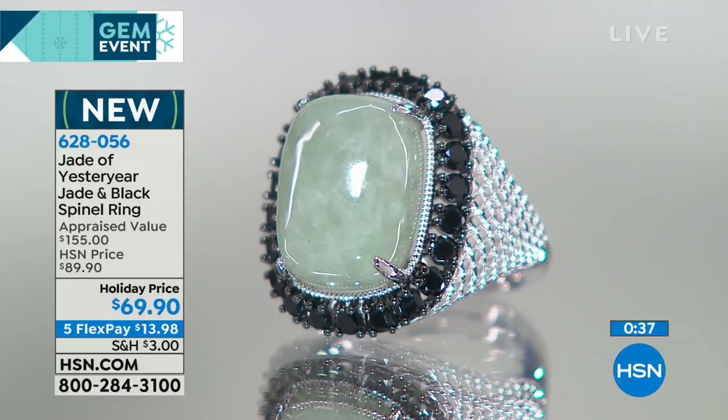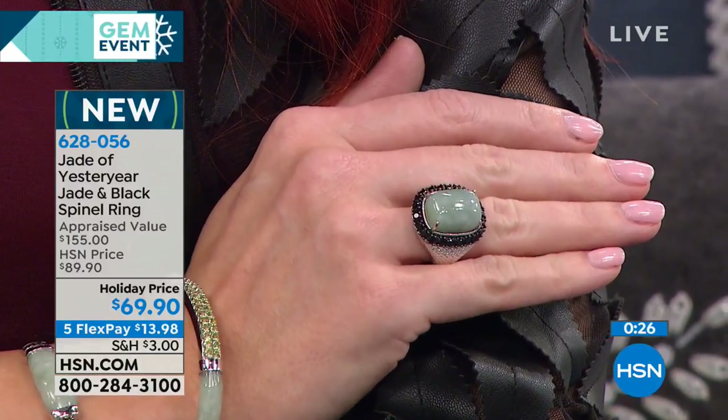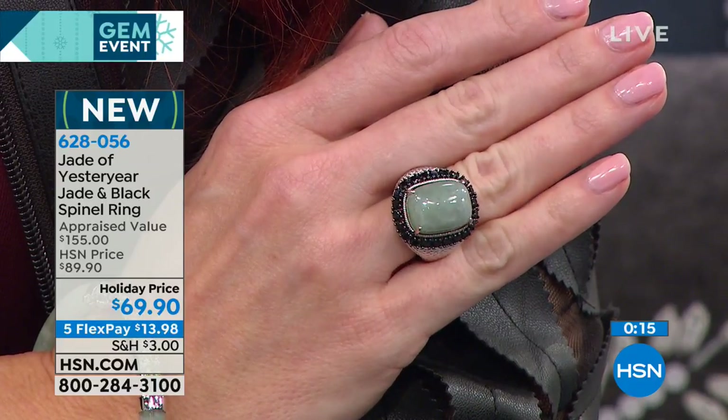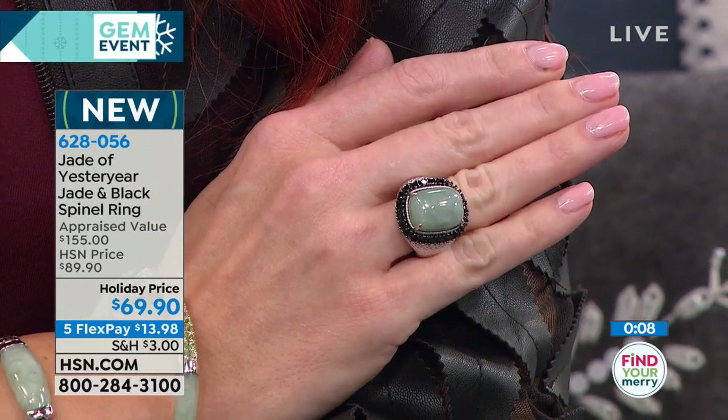It is absolutely striking. For $69.90, I promise you — jade, I've always loved it. When Stella showed up on the scene close to 10 years ago, everything changed. We had never seen jade like Stella is able to find and bring to us. Two years ago, the jade market opened up in Burma again — there was an embargo and we were not able to import jade out of Burma for over eight years. Even now, not everybody has access. You don't see jade like this because it's hard to get; you have to be connected.